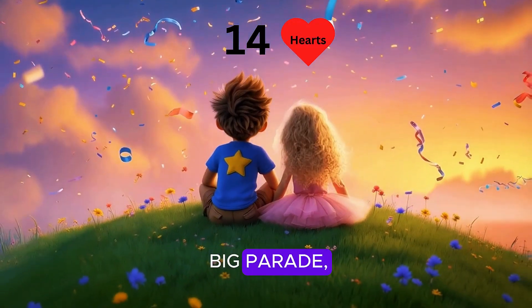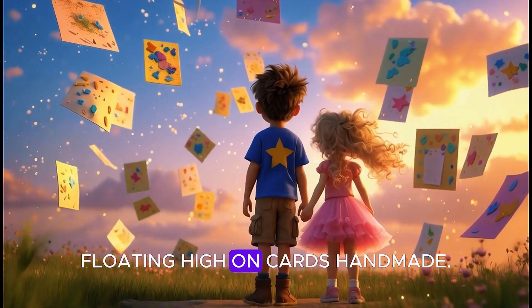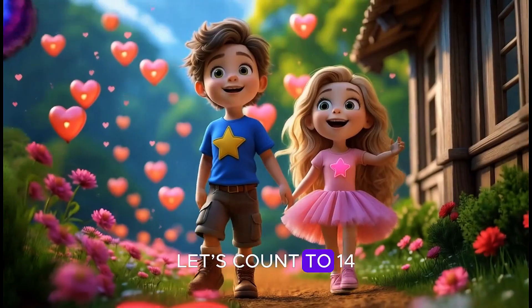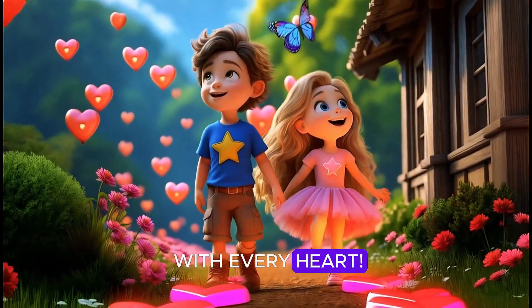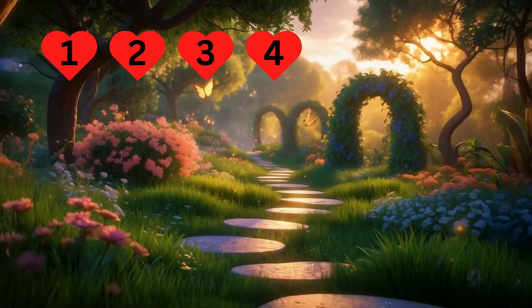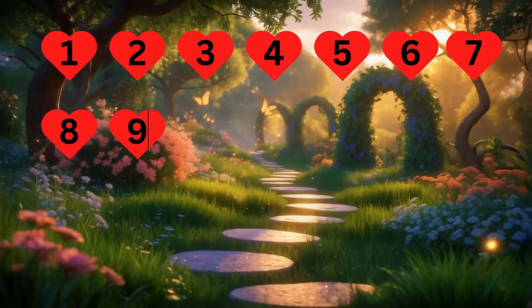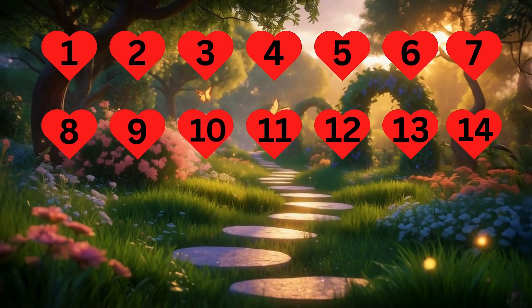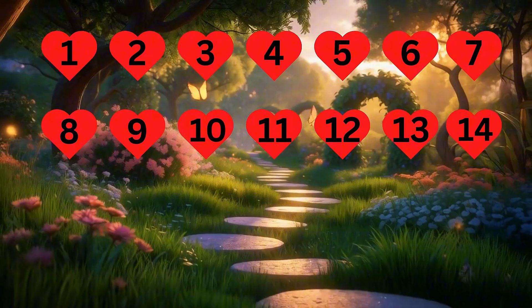Fourteen hearts in a big parade, floating high on cards handmade. Show your love with each sweet part. Let's count to fourteen with every heart. One, two, three, four, five, six, seven, eight, nine, ten, eleven, twelve, thirteen, fourteen.